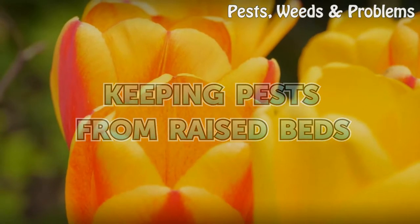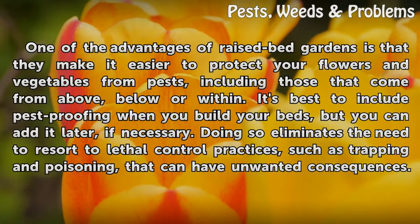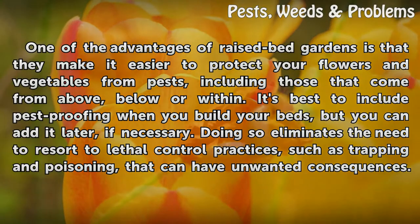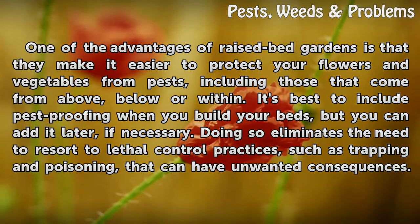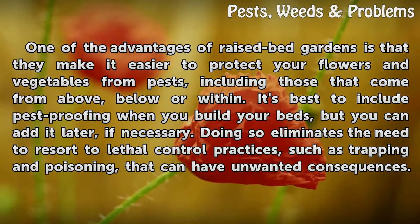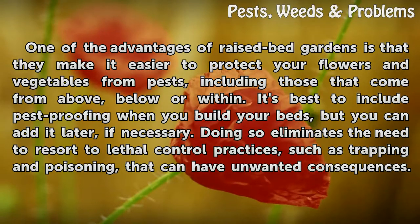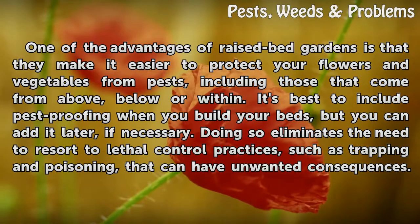One of the advantages of raised bed gardens is that they make it easier to protect your flowers and vegetables from pests, including those that come from above, below, or within. It's best to include pest-proofing when you build your beds, but you can add it later if necessary. Doing so eliminates the need to resort to lethal control practices.